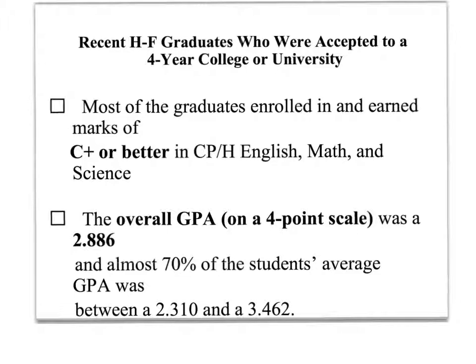Grade point average is an important part of high school. In order to get into colleges and universities, you want to make sure that your student has as high of a GPA as possible. Here are some statistics about high school graduates who were accepted into four-year colleges and universities. The average GPA of students who went on to four-year colleges and universities was a 2.886, and almost 70% of those students had a GPA between a 2.31 and a 3.462.